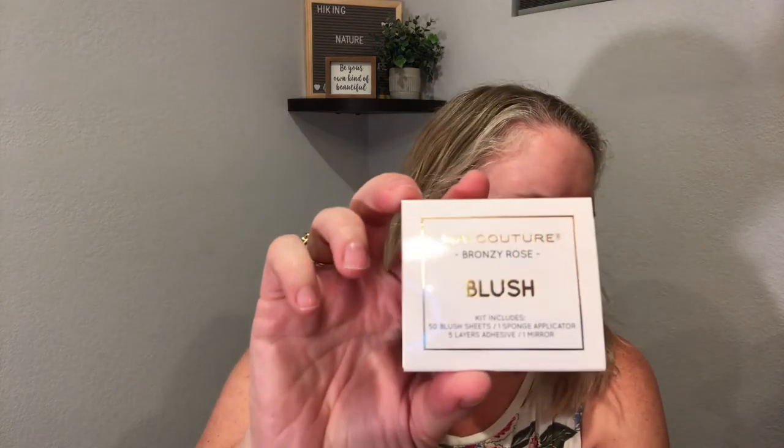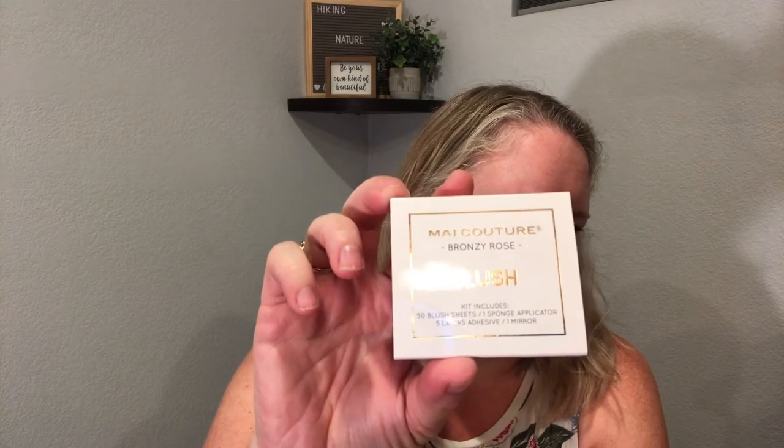The first item I'm seeing is a blush kit — 50 sheets, a sponge applicator with five adhesives. They say this is an $18 value. It says 'give your cheeks a natural-looking flush of color and delicate glow with this multitasking product — create a multi-dimensional look, weightless on your skin.' It comes in a little plastic case with a nice mirror and a sponge, and then it looks like there are sheets inside.